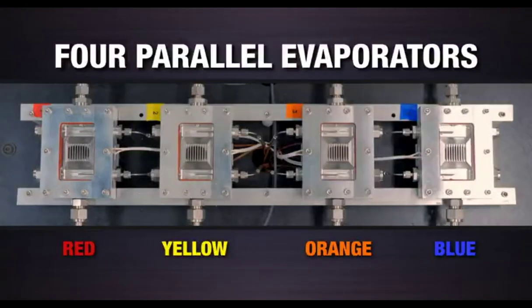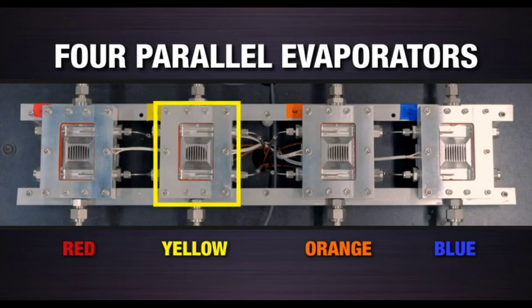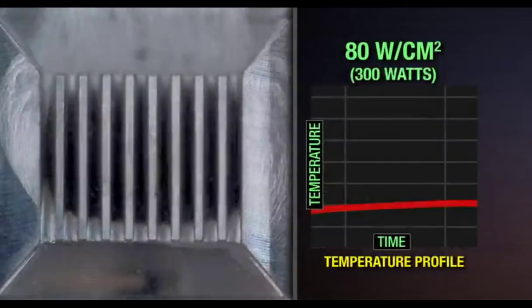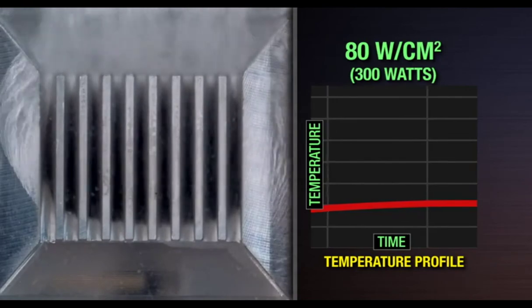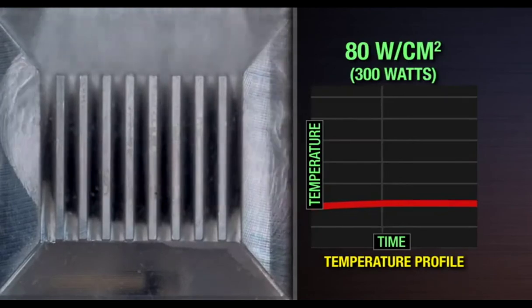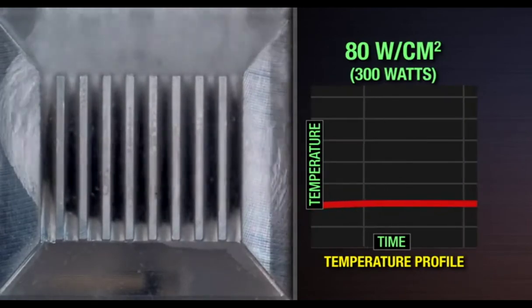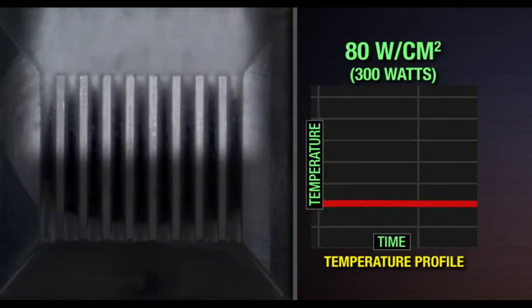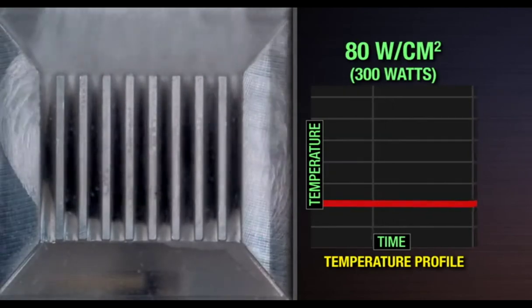In this video, we will see four parallel evaporators, each identified with a specific color to represent variable loads. Evaporator 1 is red, 2 is yellow, 3 is orange, and 4 is blue. Under steady state conditions applying 300 watts to each evaporator at a heat flux of 80 watts per centimeter squared, we can see the incoming liquid begin to boil as it moves across the hot evaporator. At the end of the evaporator, we see mostly vapor removing the waste heat while the temperature on the evaporator remains constant.